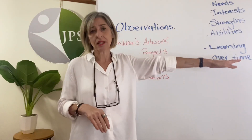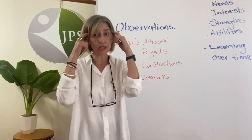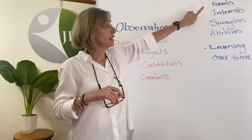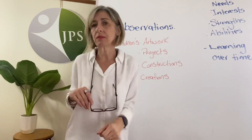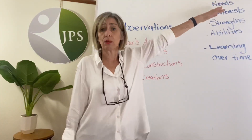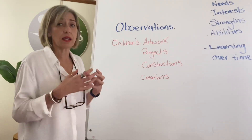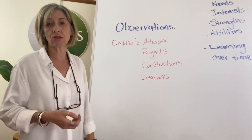As you do your reflection, always keep asking yourself these questions: Does this documentation — does this evidence, not what's in your head — does this evidence and documentation show me each child's needs, interests, strengths, abilities, and their learning over time? If you can reflect over your observations and see yes, I can see this child's needs and abilities, then you know your program is on the right track. You can present that however you like, as long as your evidence is all in your program.